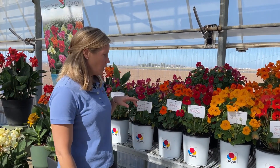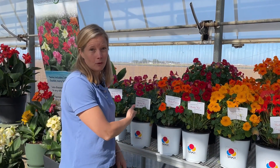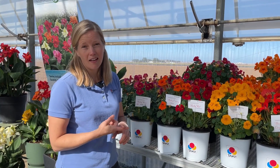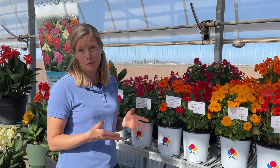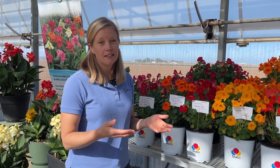This Tropaeolum is knocking our socks off. We already have commercial Baby Rose and Baby Orange. Baby Rose actually has three awards associated with it: AAS, Flora Select Gold, and Approved Novelty. We also have Orange, which got great accolades last year.